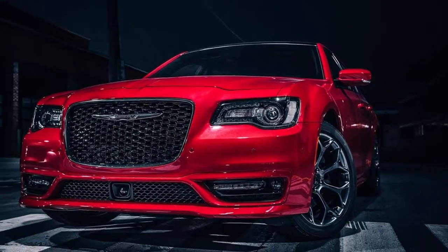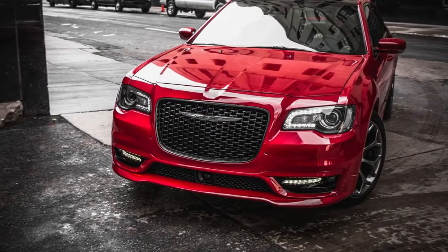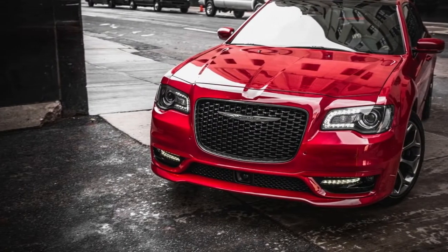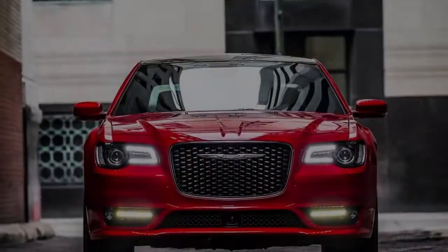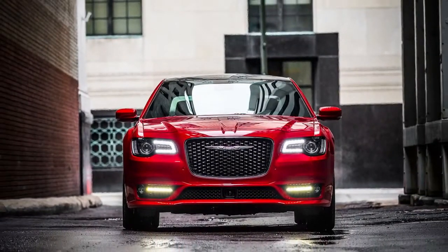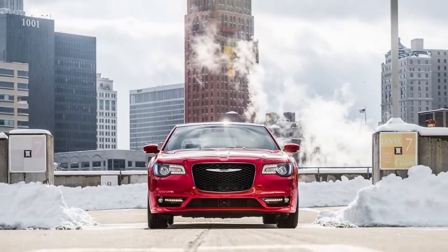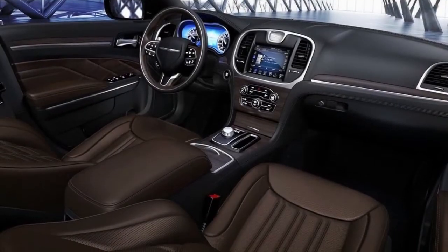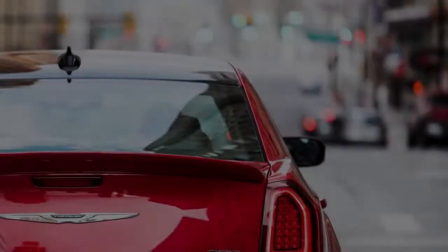German luxury cars add sharp driving dynamics to the blend — BMW, Mercedes, and Audi. British luxury is about calm abundance and tradition — think Bentley and Rolls Royce. Swedish luxury is moderate, innovative, and refined — Volvo. And thus, the Chrysler 300 is as American as meat and potatoes.